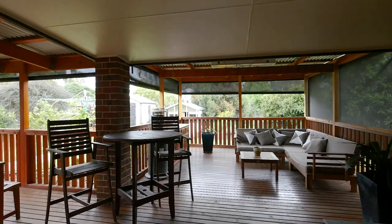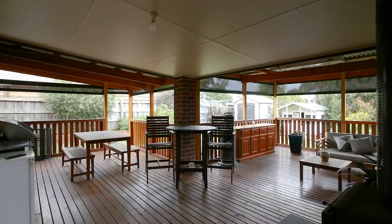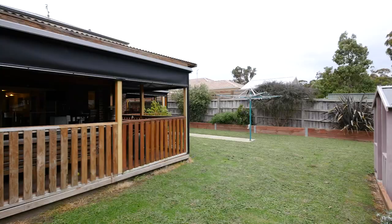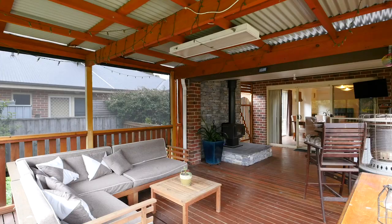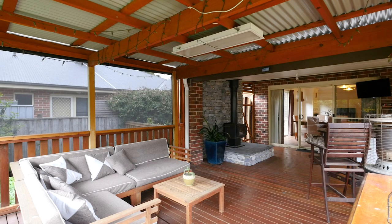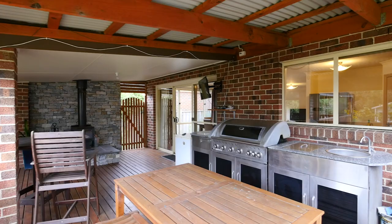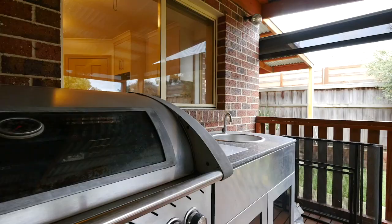Stepping outside this home, you're welcomed into an outdoor entertaining area that will be the envy of all who come to enjoy it with you. The magnificent L-shaped decked area is completely covered and comfortably accommodates both a dining and lounge area. Innovative zip-track blinds allow you to create an outdoor room, and the added luxury of an open fireplace and overhead fans ensure you can enjoy time out here all year round.